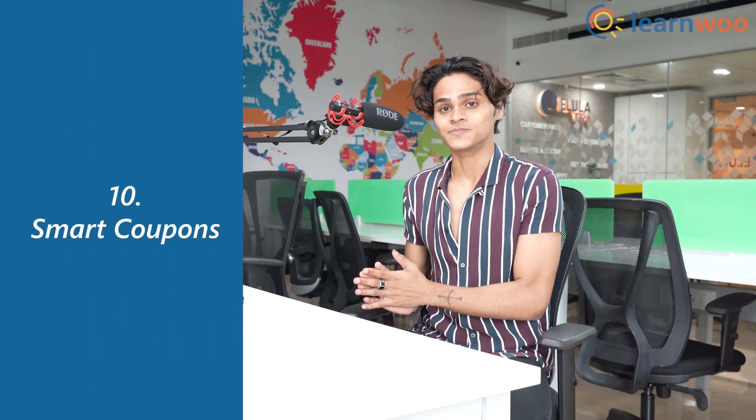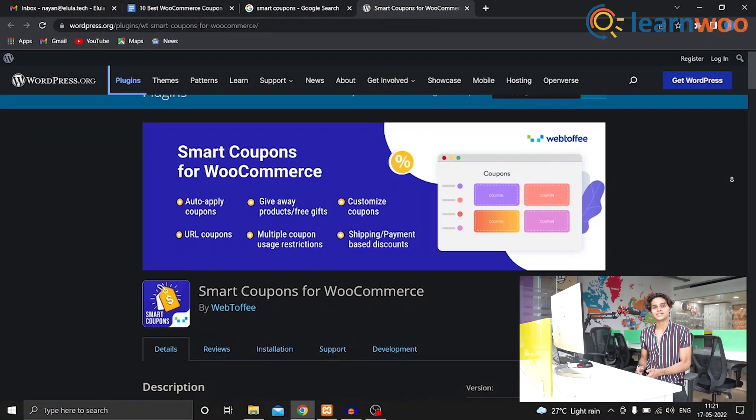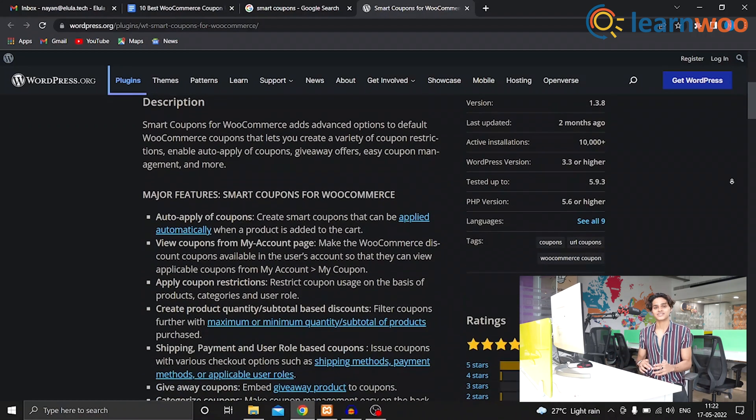Coming at number 10 we have Smart Coupons. Smart Coupons is a pretty good coupon management solution for your store. It comes with different promotional strategies like gift vouchers, coupon discounts, and store credits. It also has pre-built coupon templates for easy creation and has the ability to associate coupons with product purchase and free shipping.